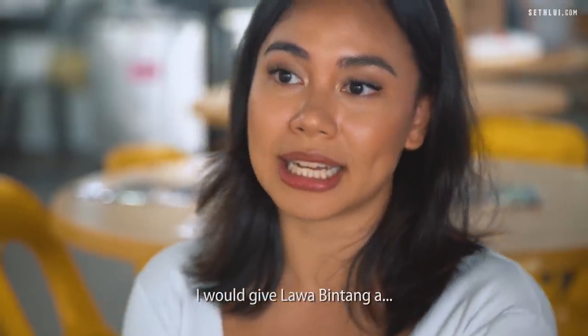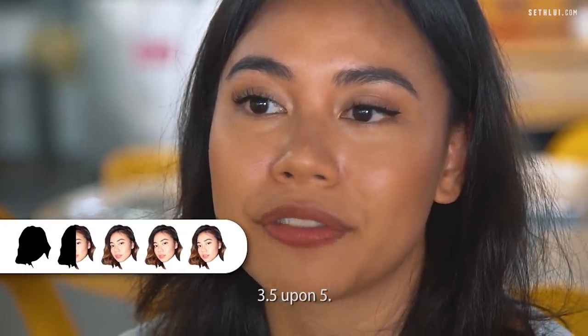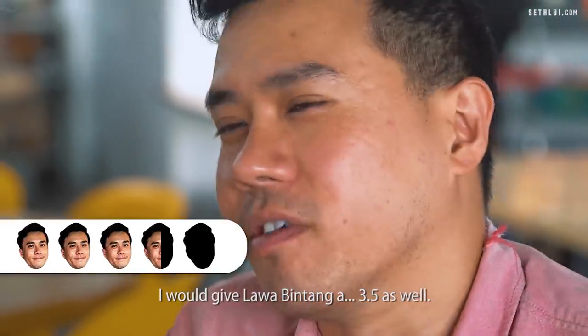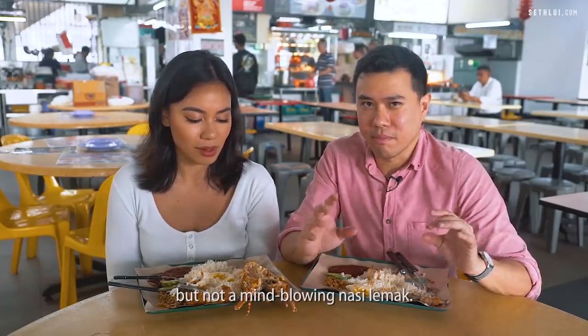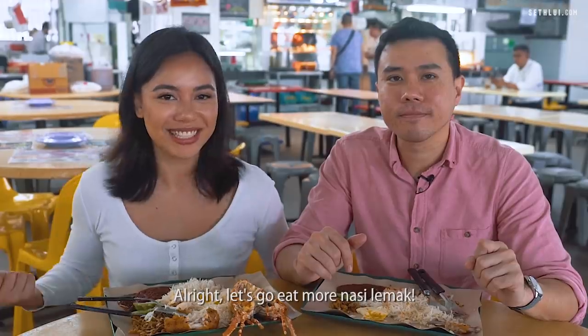I would give Lawa Bintang 3.5 out of 5, and I will give Lawa Bintang a 3.5 as well. I think it's slightly above average but not a mind-blowing nasi lemak. Alright let's go eat more nasi lemak.